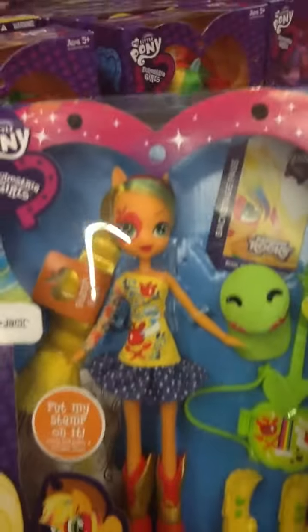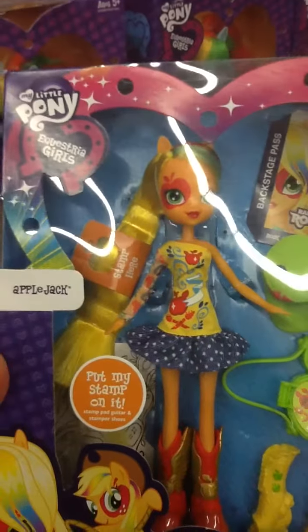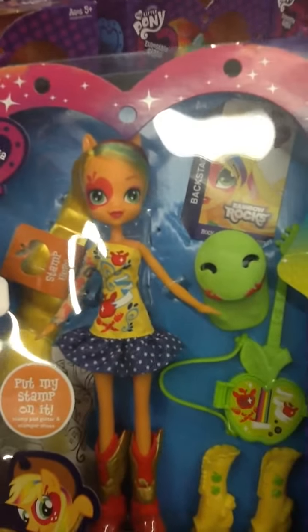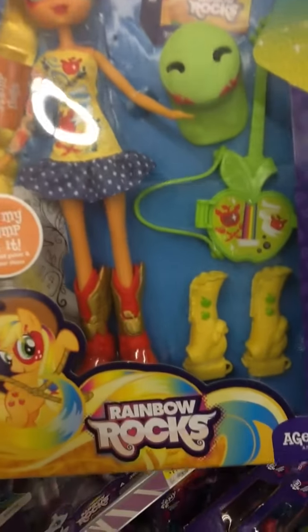Hello, Happy Toy Lady here, and I'm bringing you more of the My Little Pony Equestria Girls. This one here is Applejack. In this series of videos, I'm showing you what toys are on the shelf at your local Walmart.